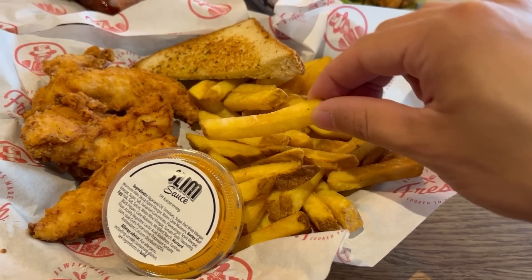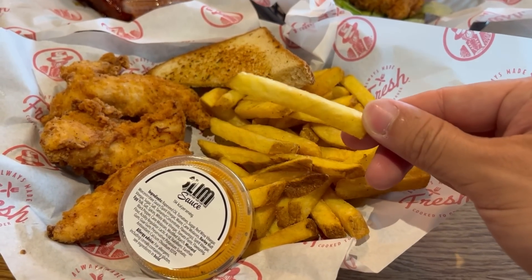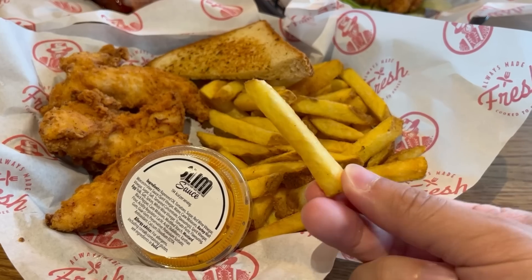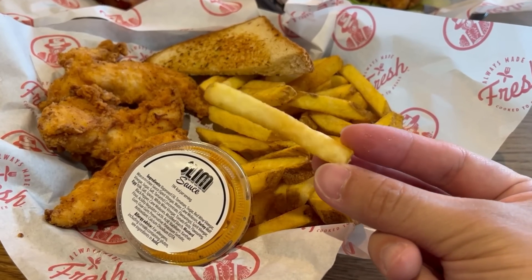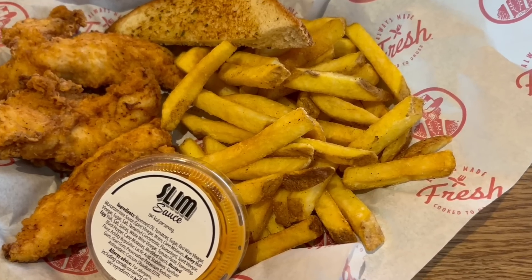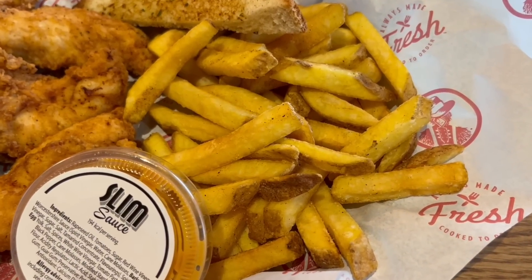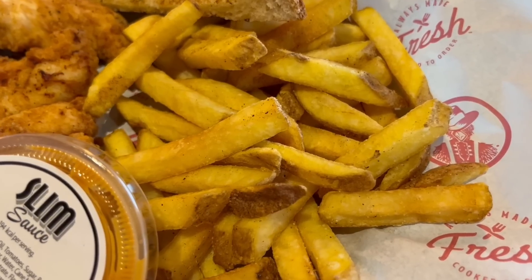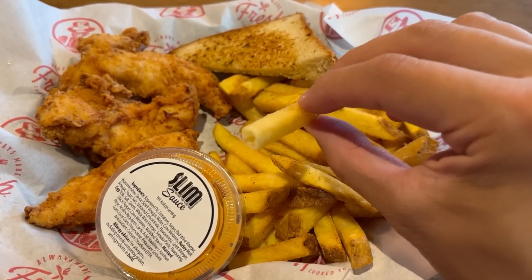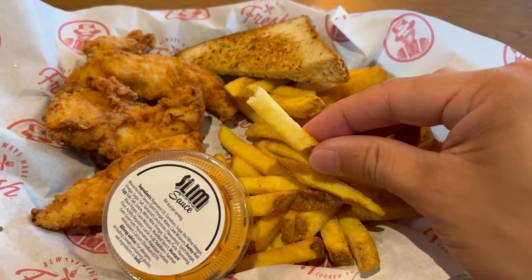I'm going to start off with a chip. They're a decent size and I would say similar to a KFC chip but only crispier as it holds its shape pretty well. The outside is crisp when you bite into it, they have the skin on, and they're also already pre-seasoned. The inside is nice and soft with a good potato flavour. It's a good chip.